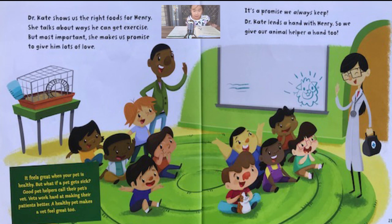The end. Bye everyone! I hope you enjoyed this book called Let's Meet a Veterinarian.